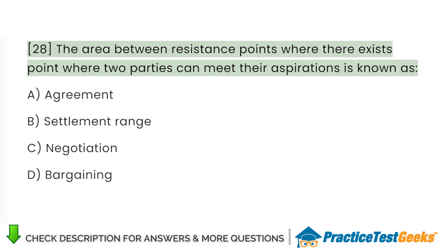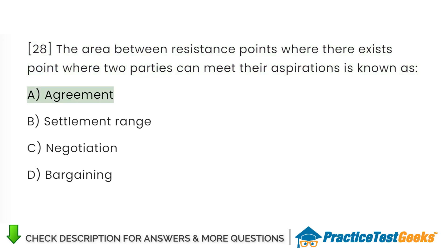The area between resistance points where there exists a point where two parties can meet their aspirations is known as: A. Agreement. B. Settlement range. C. Negotiation. D. Bargaining.